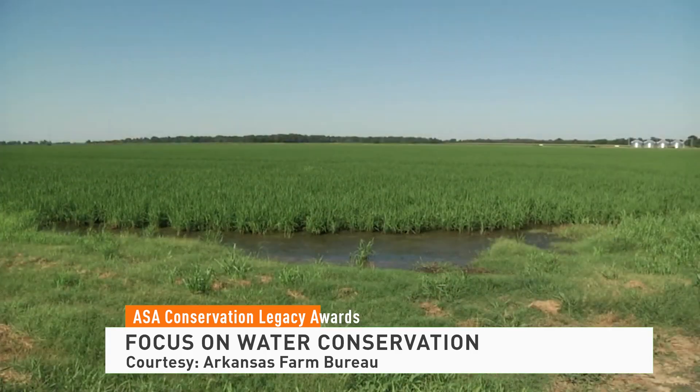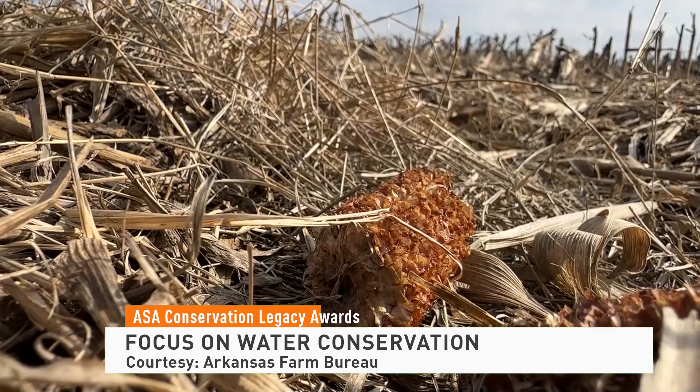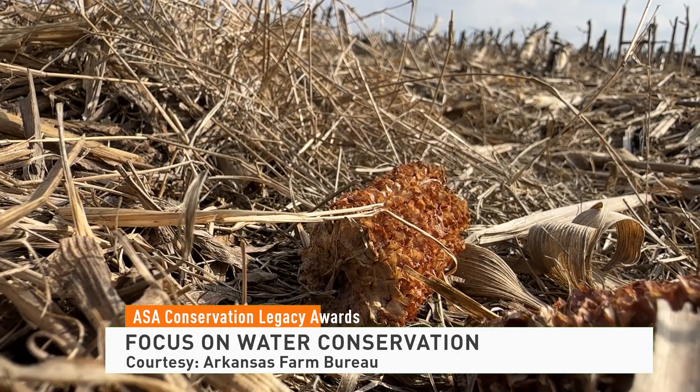We grow soybeans, rice, corn. We operate about 3,500 acres — some owned, some leased. We're in a critical groundwater area, so conservation efforts and water quantity has always been a big concern.